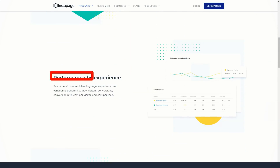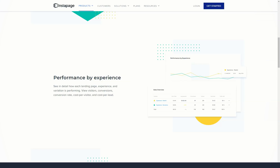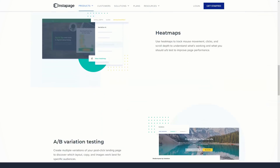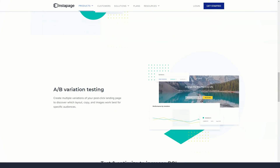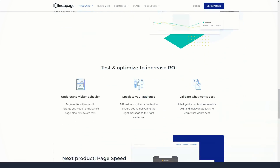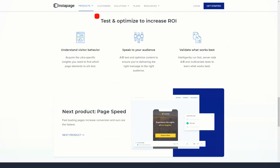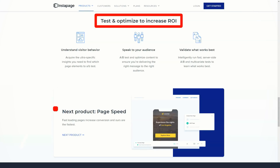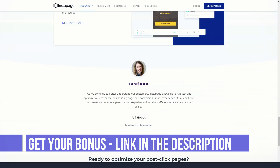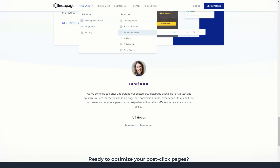In addition, Instapage comes with a varied selection of InstaBlock templates that you can use as starting points for your own assets. If you are wondering whether it's possible to update an InstaBlock in the library and have those changes automatically applied to every instance of that block in your published pages — the answer is yes, it can be done. However, you will need to upgrade to the more expensive Instapage volume license to access the global blocks feature.